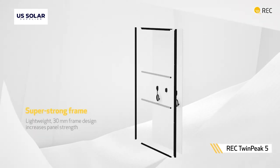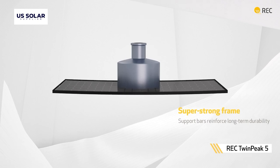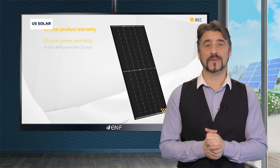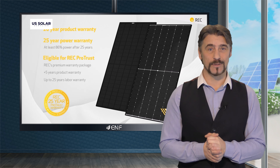The unique frame with support bars can withstand loads of up to 7000 Pascals, ensuring long-lasting high power. Backed by a 25-year REC power warranty, the product provides peace of mind and reliability.